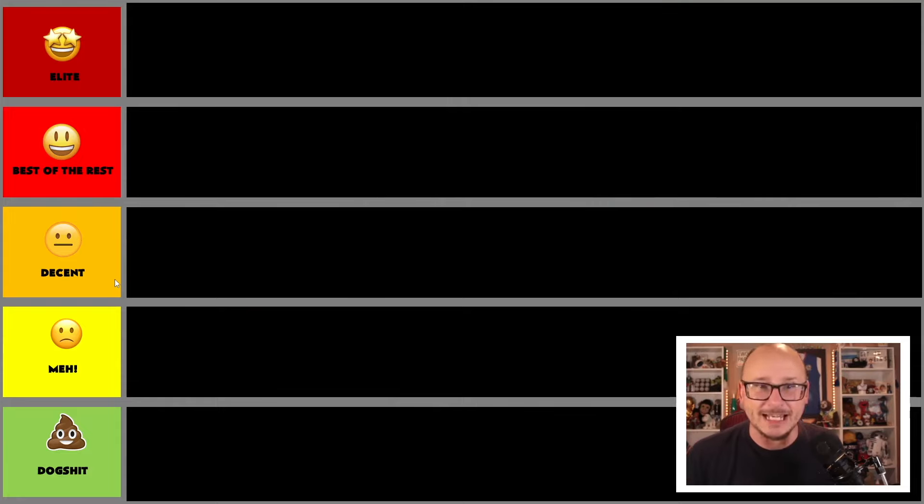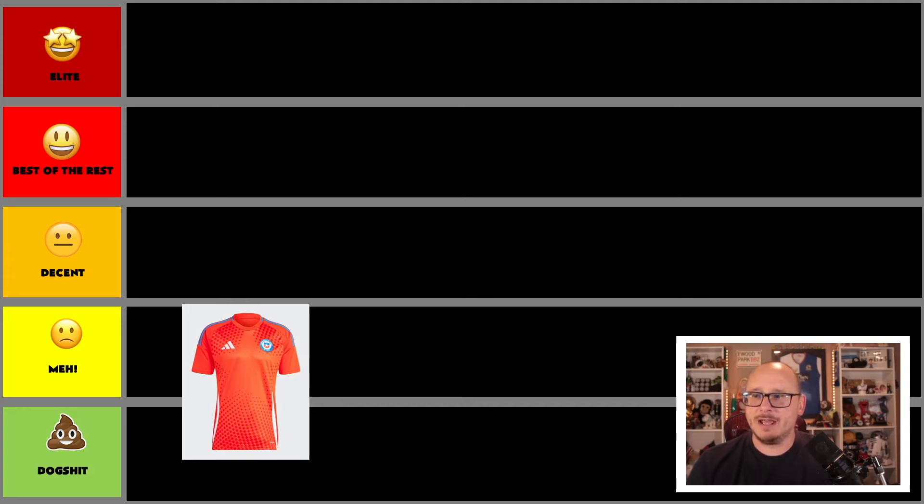If you've never seen a tier list video from me, here's how we do it: we rank the shirts from best of the best all the way down to dog shit. At the end we'll take a look at the four or five shirts in the best of the rest, push two or three up to elite, and one will be deemed the best of the whole shebang. These shirts are coming at you in random order, starting with Chile.